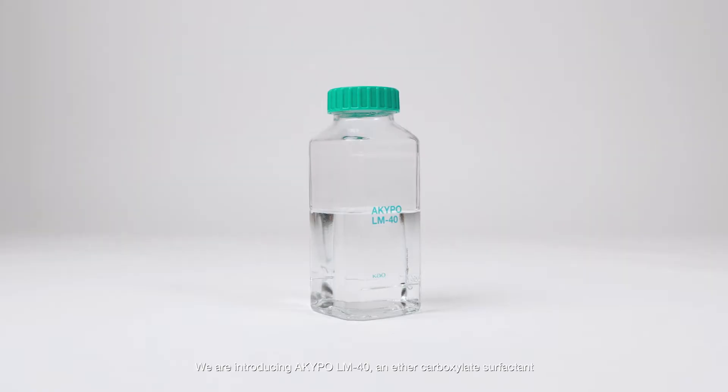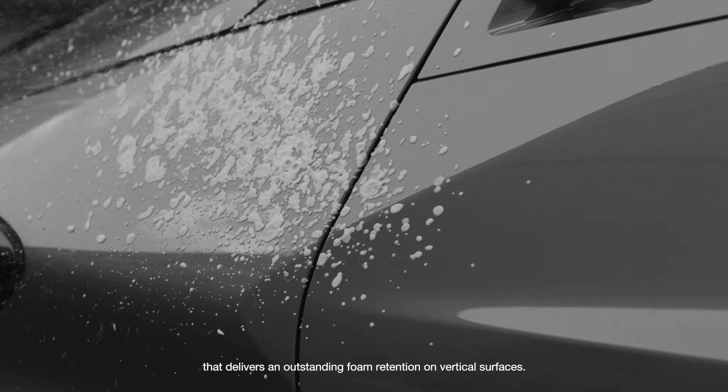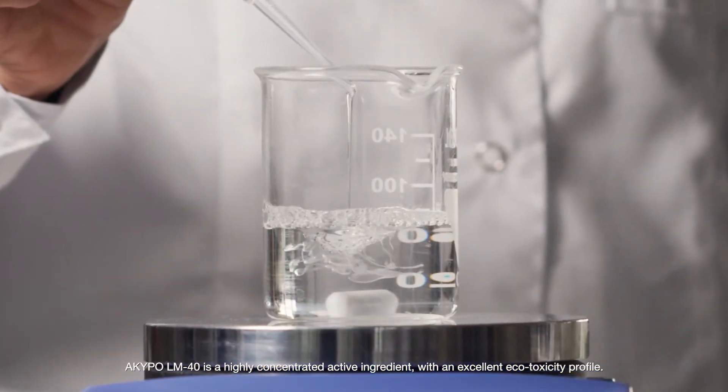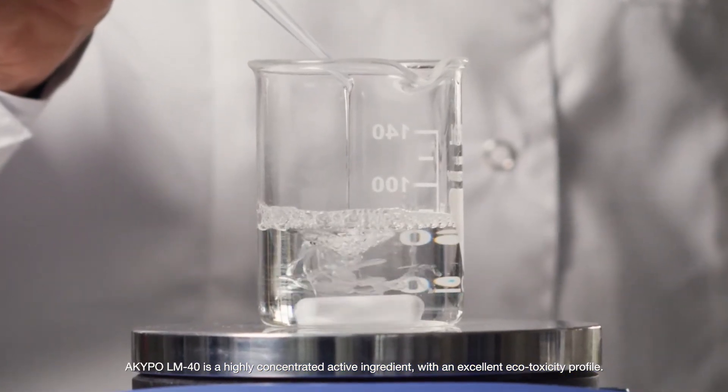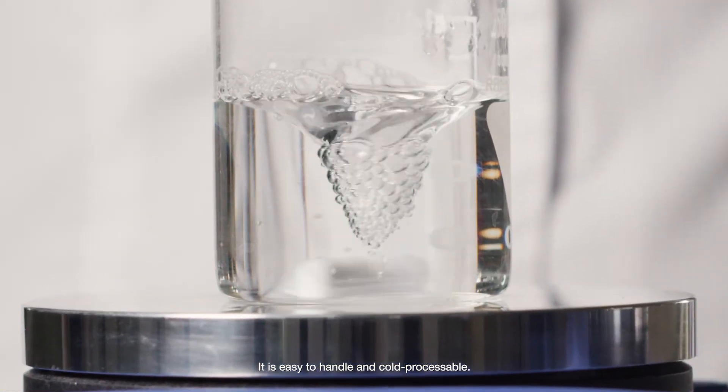We are introducing Akipo LM40, an ether carboxylate surfactant that delivers an outstanding foam retention on vertical surfaces. Akipo LM40 is a highly concentrated active ingredient with an excellent ecotoxicity profile. It is easy to handle and cold processable.